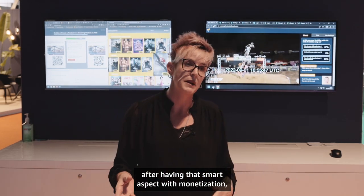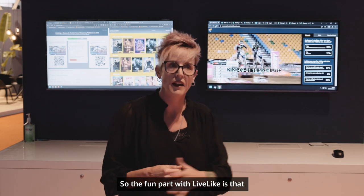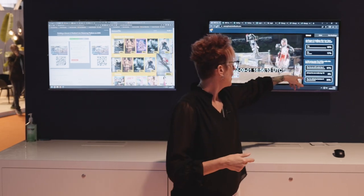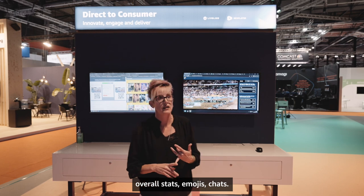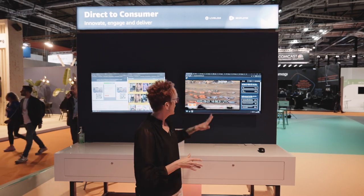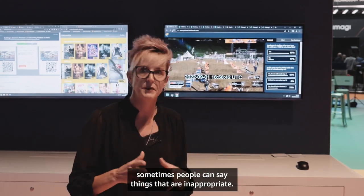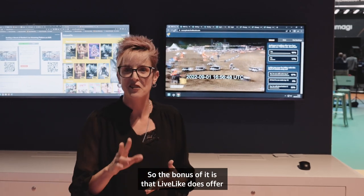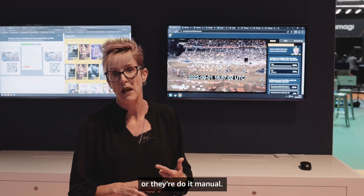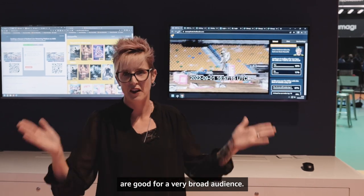After having that smart aspect with monetization, you get to customization — and that's what we're doing with LiveLike. With LiveLike you can start having those interactions you're seeing here: trivia, polls, stats, emojis, and chats. If you have the audience and keep them engaged through interactivity, they stay longer. LiveLike also offers two different mechanisms for moderation — they can do it through automation using ML logic, or they do it manually — so customers have a few different ways to ensure that chats are appropriate for a broad audience.